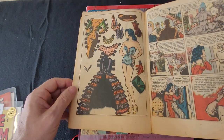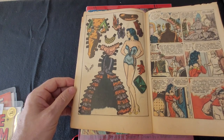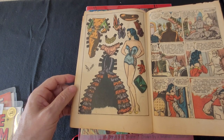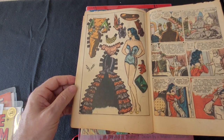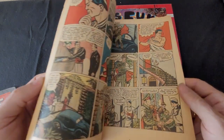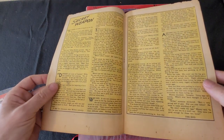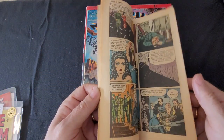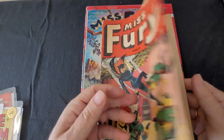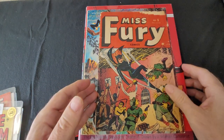If you've ever read the books written by Trina Robbins — this is what's called a paper doll, so this is all intact. People would cut that out and make paper dolls out of them. Nobody would imagine cutting up a comic book like this.